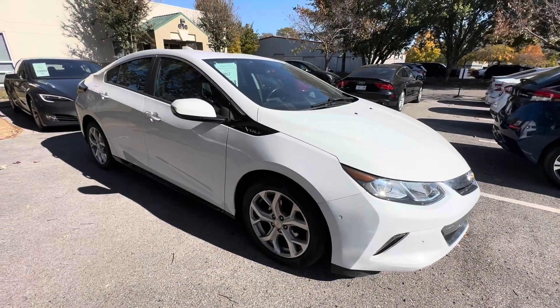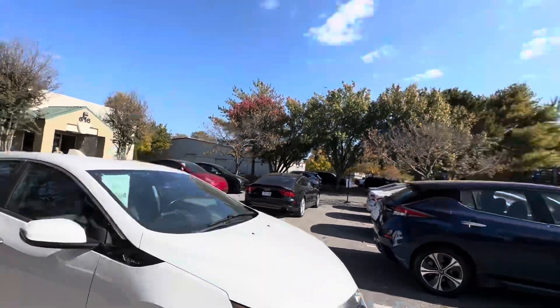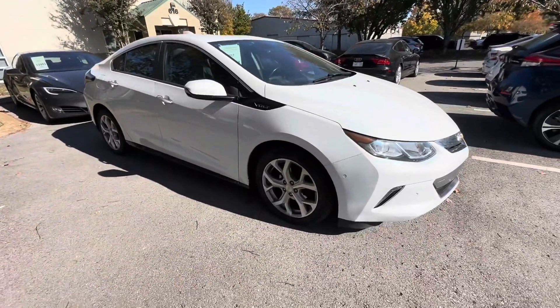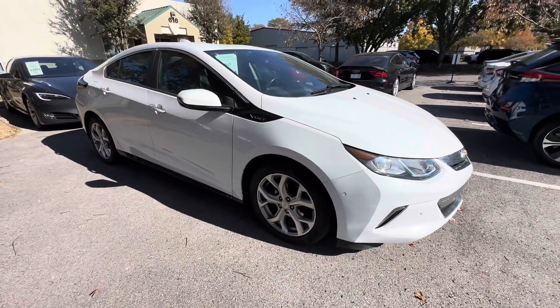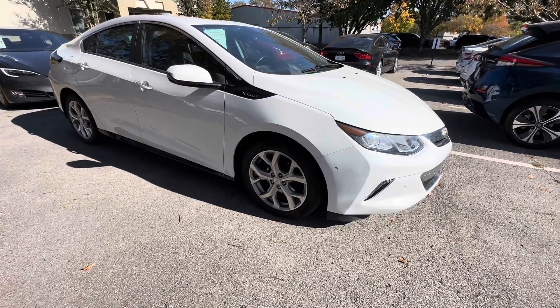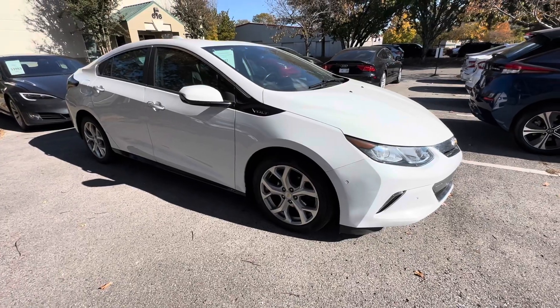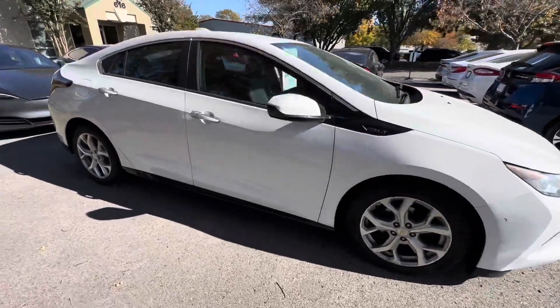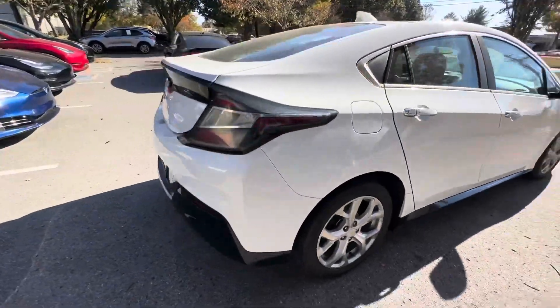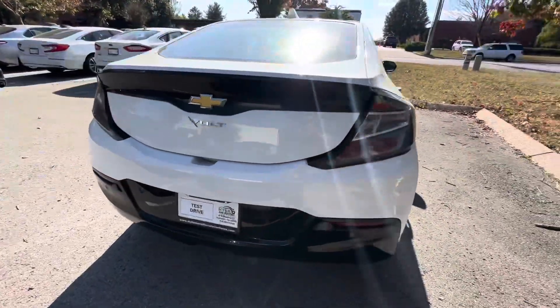Good afternoon, Chip here with Hybrid and Electric Car Sales, coming to you from beautiful Franklin, Tennessee. Blue sky today, sun is shining. Got a request on this car — this is a 2017 Chevy Volt Premier. I'm going to do a walkaround, show you what's going on with the car. It's in excellent condition, just a couple of little things to point out, but overall here's the car — it is a Premier, white on black leather.